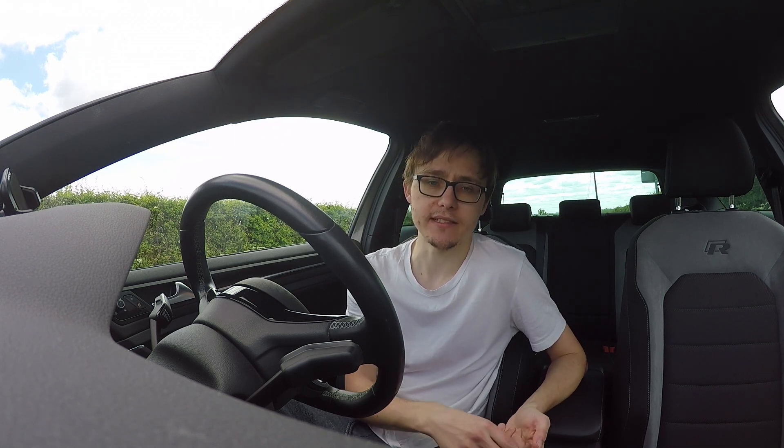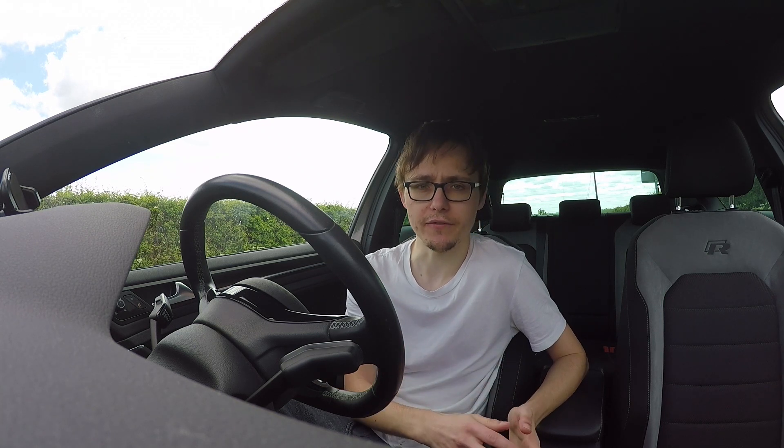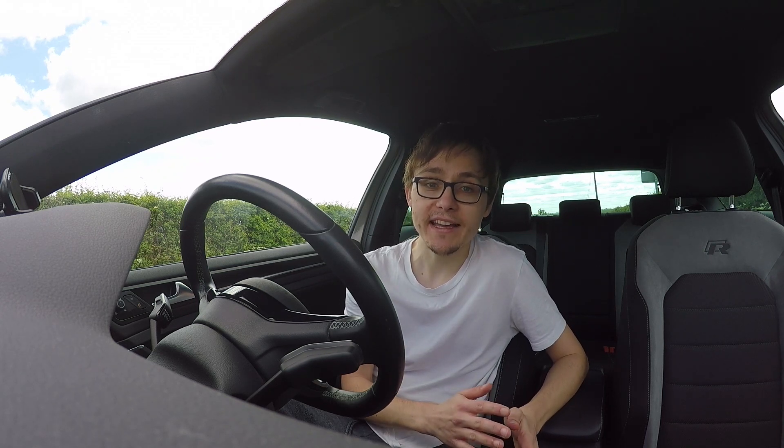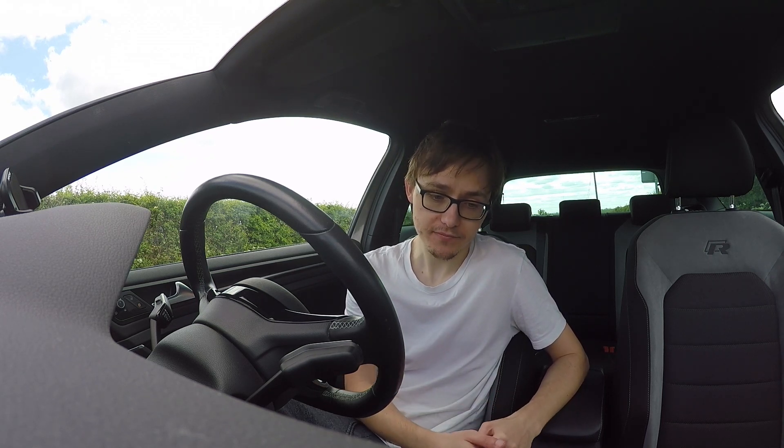It sounds like the base GTI is going to have the same power as the performance pack or run-out model — 245 brake horsepower. A subscriber sent me a video from PistonHeads, I'll leave a link in the description, of someone chucking around a base GTI. You can see the back end come out. Someone from VW talks about how they've really improved the agility of the car — they've added a few bits in the Club Sport S and made it more of a driver's car, which is great. No power changes, but it's all in the aero.